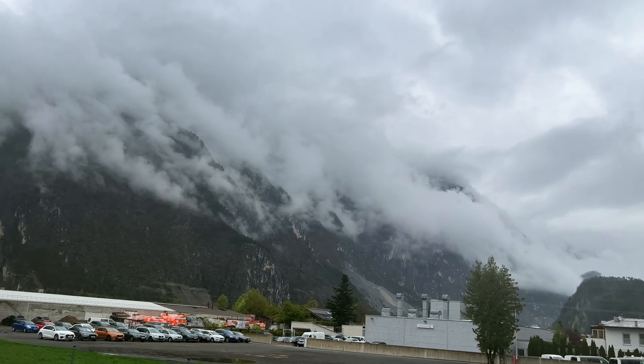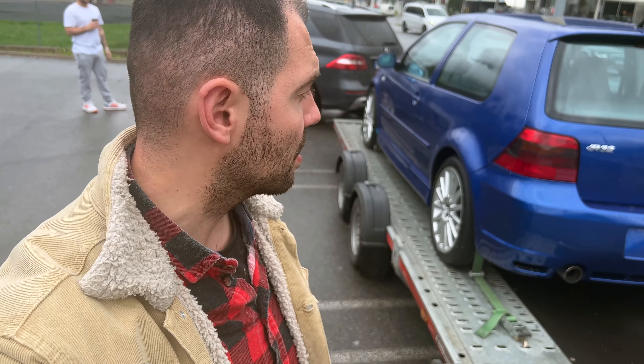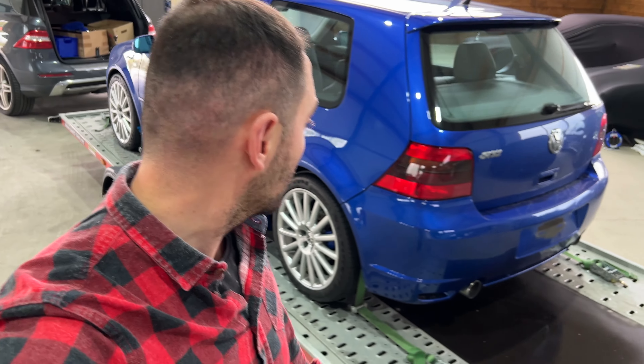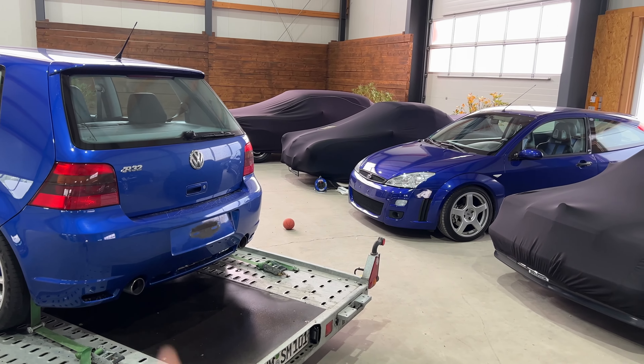Now you can maybe see it a little better — the beautiful clouds on the mountains. We've loaded it up and it comes with us now. Tomorrow I have to pick up two more cars and then they will also be delivered. The sound is insane — you've probably heard it. So now we're here in the hall with the beautiful Golf 4 R32, Four Motion in deep blue pearl. It looks really, really cool next to the Ford Focus RS MK1 — but it's already sold out.